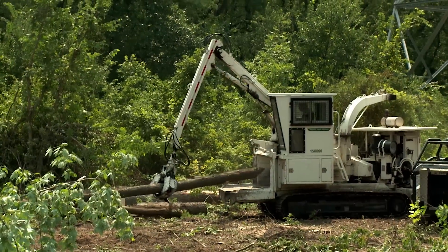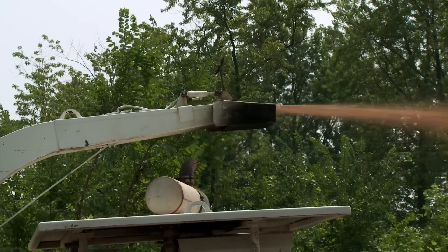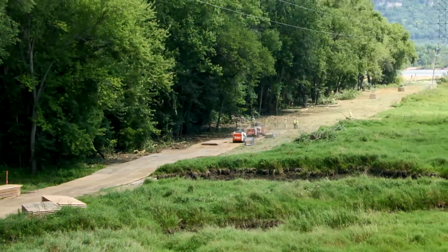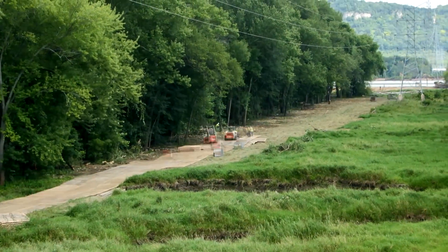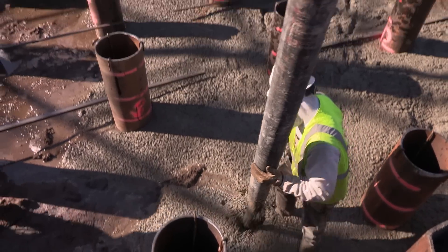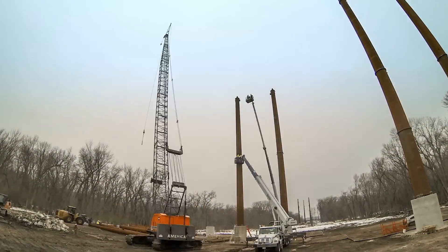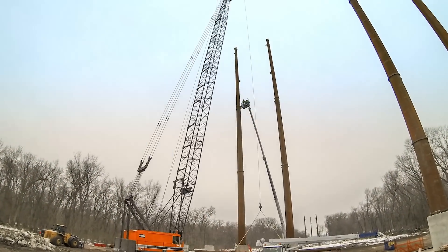We started construction in August of 2014 with removal of trees along the river. Then access roads, including composite mats to support heavy equipment in a wetland, were installed. Then our foundation contractor built foundations at the five locations. The last step were Xcel Energy crews installing poles and wires.